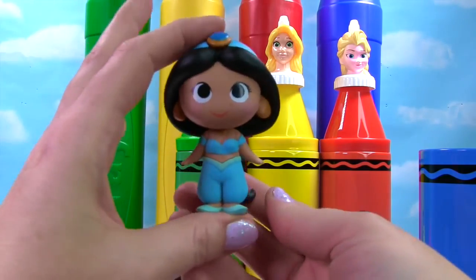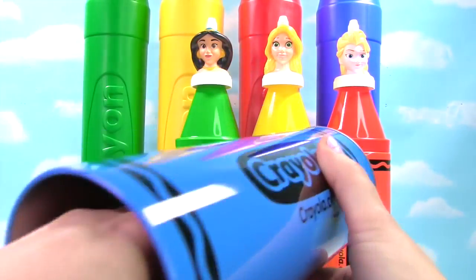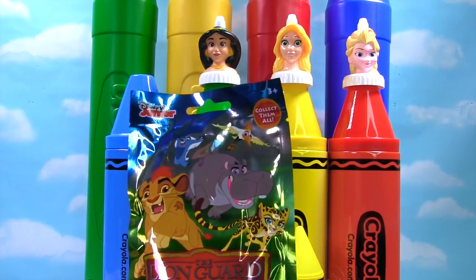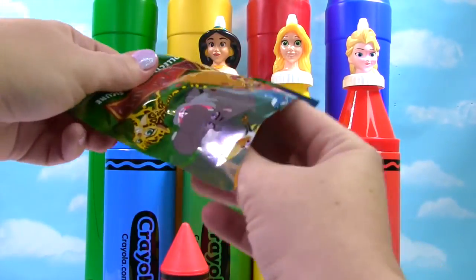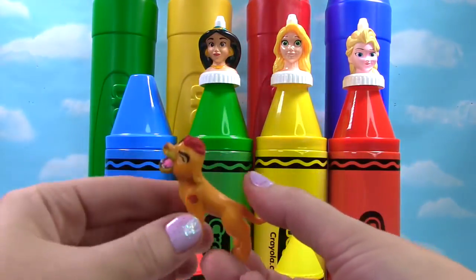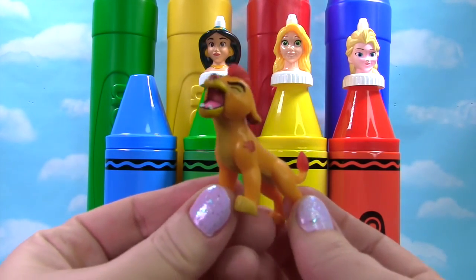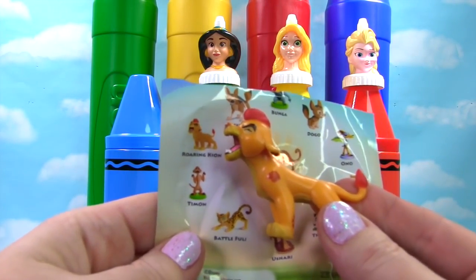Look at her long long hair! And there's a blind bag in there. Even the blind bag has some blue on it — it's the Lion Guard blind bag. Let's see who we get. We got Kion! He sang Roar. And this one is called the Roaring Kion.